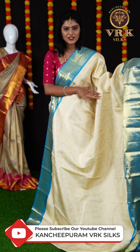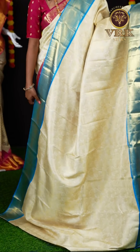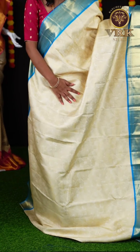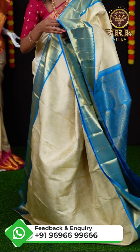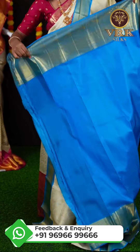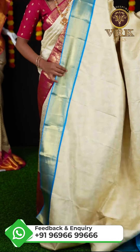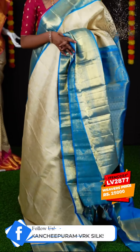Here we have another rare combination saree — it's off-white and blue color combination. This saree looks different compared to the other sarees. You can see a beautiful golden zari leaf design on it. Here is the border — it's a copper blue color kaddi and peacock designer border. And it has a designer pallu. This saree looks very great; I would suggest you to go for it. The blouse is a copper blue color plain blouse with border. The item code is LV2877 and the weaver's price is ₹25,000.